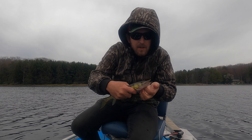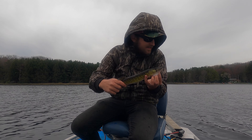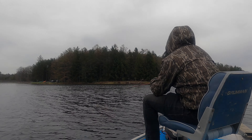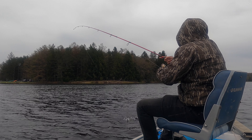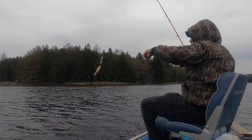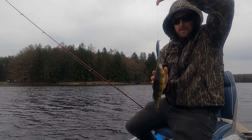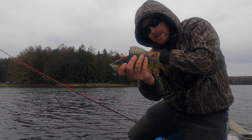I'm gonna pick one this time — gotta love it, jerk bait. Oh, that's a perch too! There's the first perch of the night — not a bad one on a jerk bait.